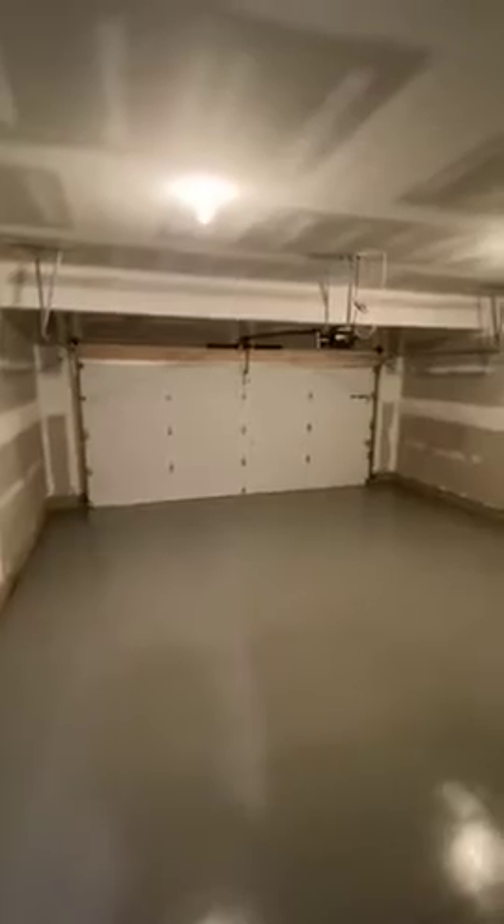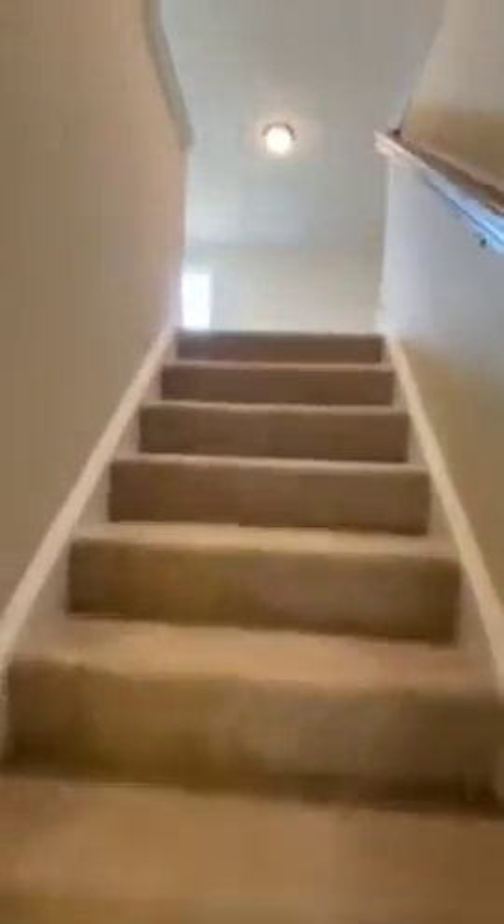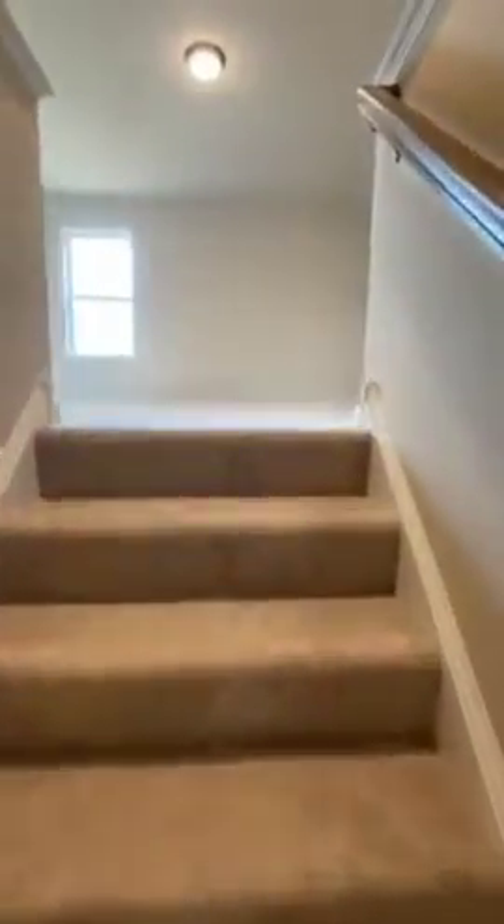A two-car garage — unfinished space, not counted as part of the square footage of the home — with a garage door opener. Going upstairs to the second floor, you'll have four bedrooms and two full bathrooms. As soon as you come up the stairs, it leads to this nice open loft, which could be a second area for the kids to play or a second living area for guests.